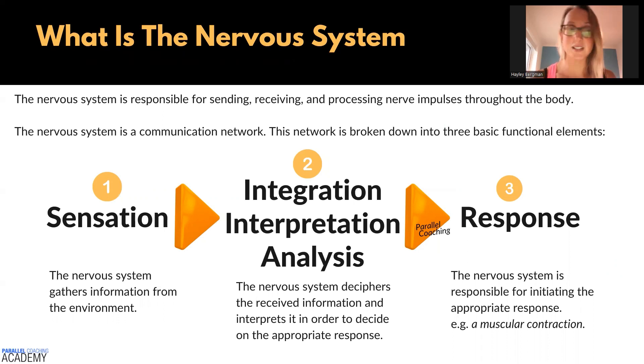The first is about sensation, and this is where the nervous system gathers information from the environment. You're going to understand this mostly as a result of afferent neurons and the sensory receptors that we have in place. So for example, when you feel something, when you touch something, when you see something, when there's a change in pressure or a change in anything in our body, we have to pick up that sense and then do something with it. The very first part of the nervous system is sensation.